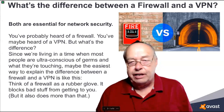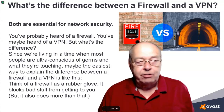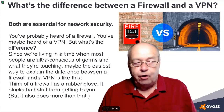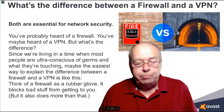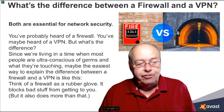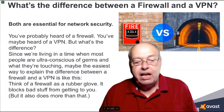What's the difference between a firewall and a VPN? Both are essential for network security. You've probably heard of a firewall, and you may have heard of a VPN, but what's the difference? Since we're living in a time when most people are ultra-conscious of germs and what they're touching, maybe the easiest way to explain the differences is like this.